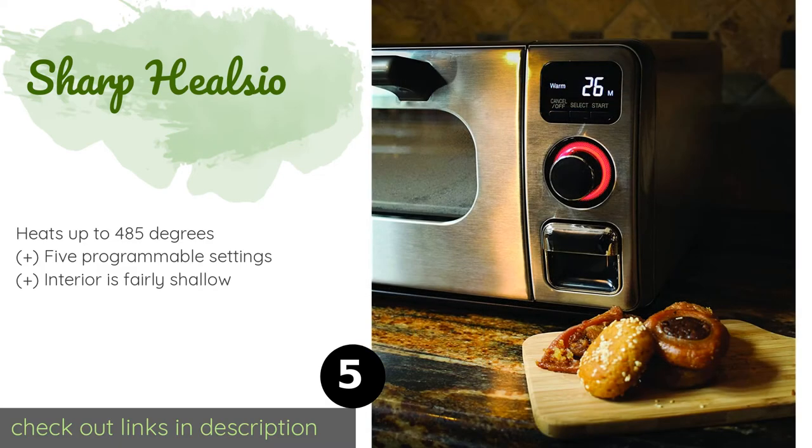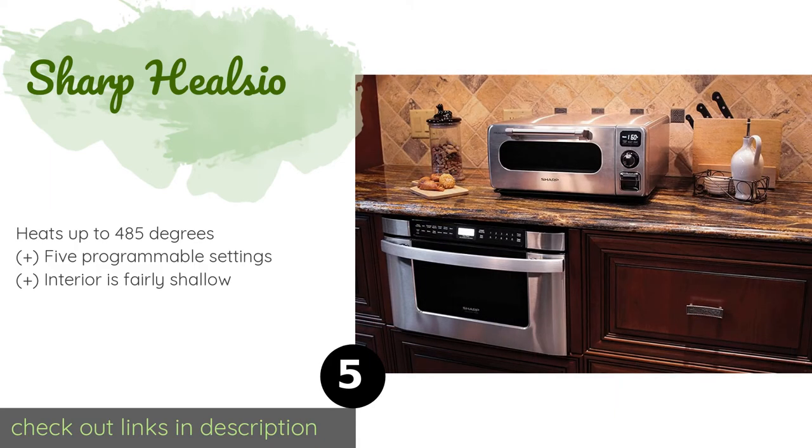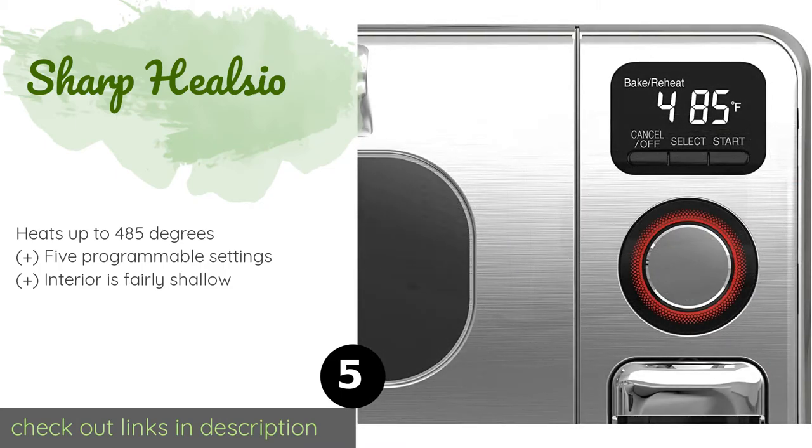The next product is the Sharp Healsio. The Sharp Healsio starts to cook the minute it turns on — superheated steam ensures perfect results, so there's no need to preheat or thaw things beforehand. Its stainless steel surface cleans easily, and its low-profile design complements any countertop. The price is around $200.